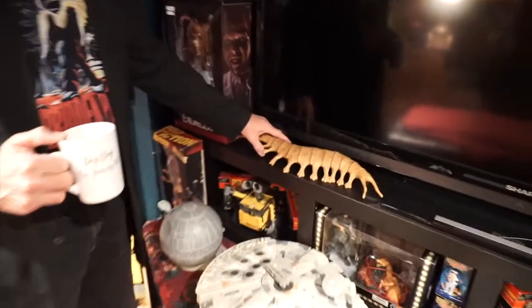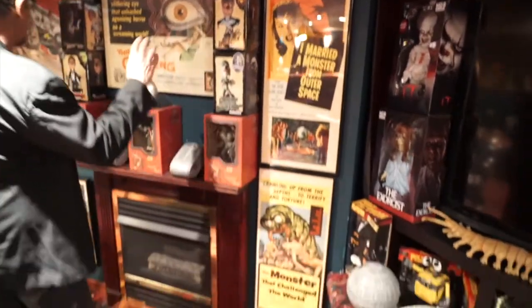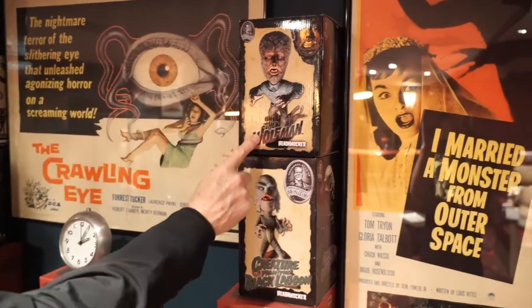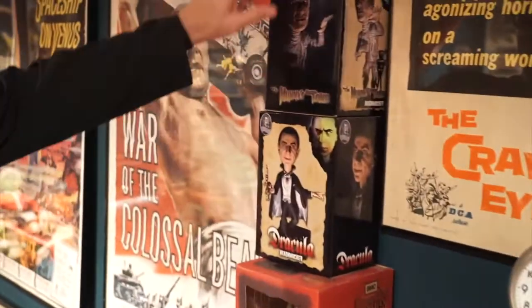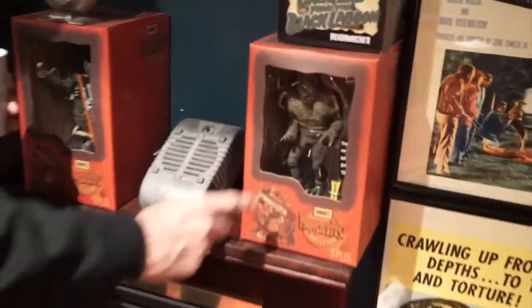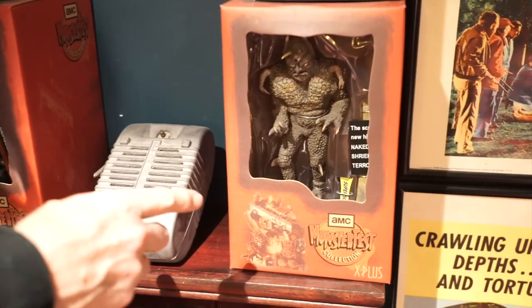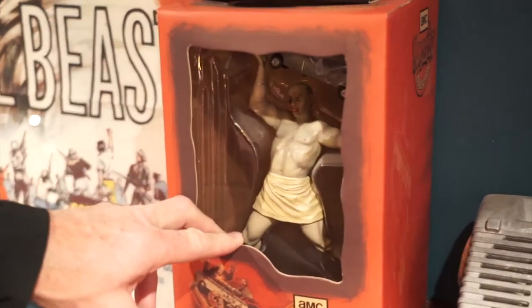This is a cool resin from The Tingler — we saw this in Episode 1. This wall has insert movie posters and half sheets, with Head Knockers from Universal Studios: the Wolfman, Creature from the Black Lagoon, Dracula, The Mummy's Tomb, and Frankenstein. We have the AMC Monster Fest collection made by X Plus — the monster from The Day the World Ended, the monster from She-Creature, and The War of the Colossal Beast holding the bus, with the movie poster that accompanies it.